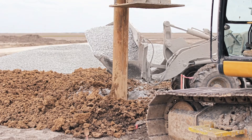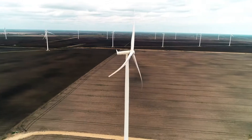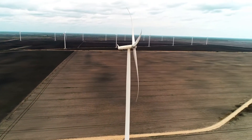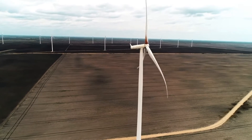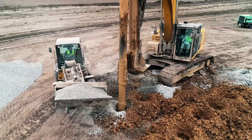Stone columns also allow the foundation soils to be used to resist friction and lateral loads, whereas a deep foundation structural system would have to be designed to resist those lateral loads and overturning moments. Because of that, stone columns are usually a much more cost effective approach than a deep foundation for a wind farm project.